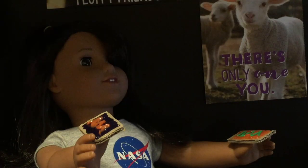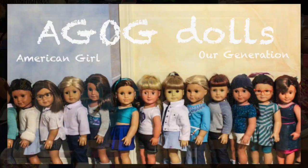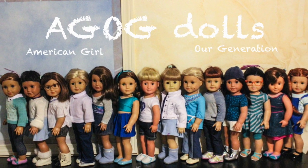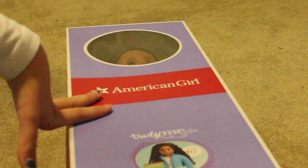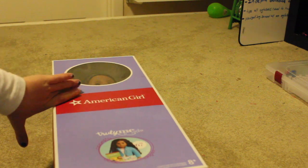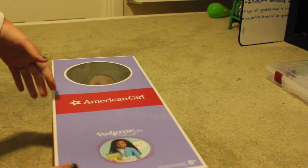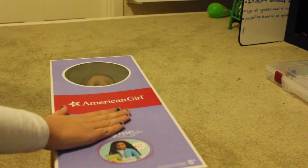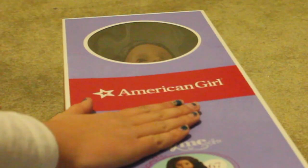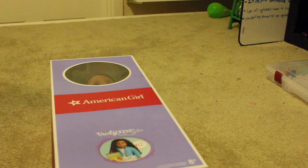I got another doll. Hello everyone, I'm AGODolls back again with another video and today I got another doll. I know, I have 15 dolls. I got a bit of a problem but this is my 16th and probably final doll. I'm going to try and not get any more dolls, but I just wanted her extremely badly so I got her. Technically I didn't get her — I got her for my birthday, but that's another story for another time.